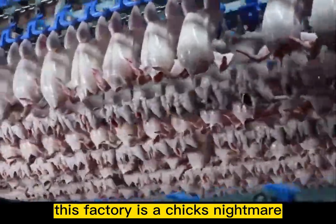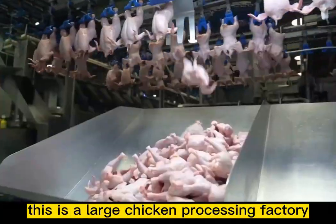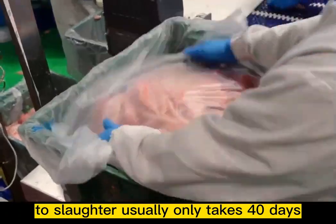This factory is a chick's nightmare — 80,000 chicks die here every day. This is a large chicken processing factory. The cleaned chickens in front of me are all white feather chickens. White feather chickens go from hatching to slaughter in usually only 40 days.